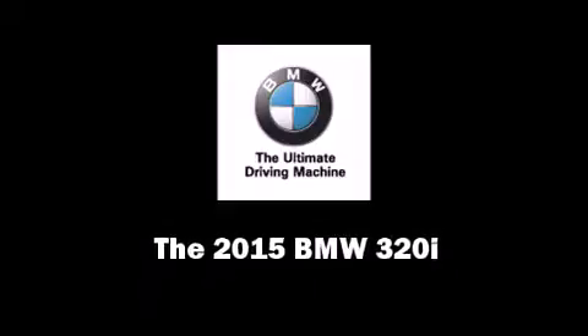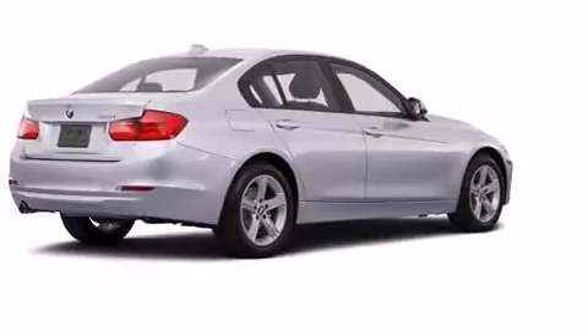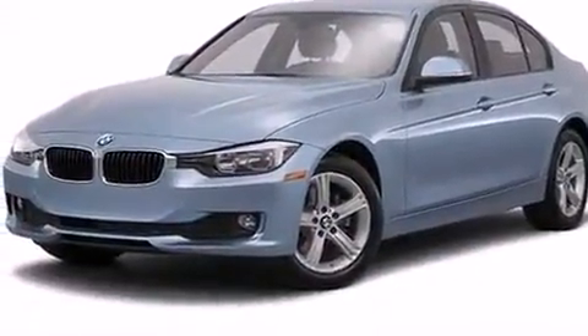Outstanding design defines the 2015 BMW 320i. This four-door, five-passenger sedan offers the latest in technological innovation and style. It features an automatic transmission, rear-wheel drive, and a two-liter, four-cylinder engine.